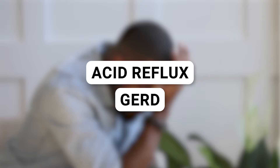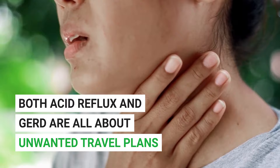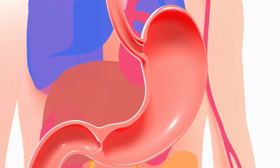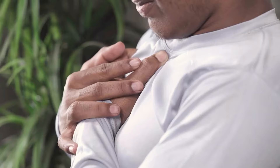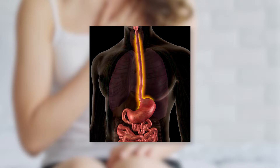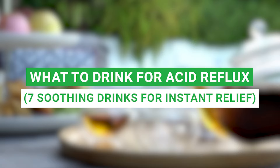Let's jump right into it. Acid reflux, GERD — you've heard these terms tossed around quite often, but what do they really mean? In simple terms, both acid reflux and gastroesophageal reflux disease, better known as GERD, are about unwanted travel plans. It's like your stomach acid packing a tiny suitcase and making an uninvited journey into your esophagus. If left untreated, GERD can lead to inflammation or even damage in your esophagus over time, so it's important to recognize and manage these conditions. Let's dive into the seven soothing drinks that can be your allies in this battle against acid reflux.